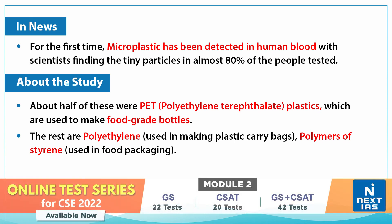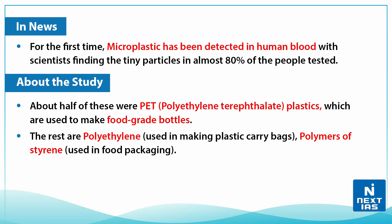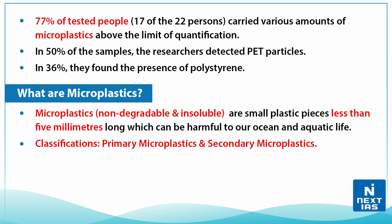About half of these were PET, that is polyethylene terephthalate plastics, which are used to make food-grade bottles. The rest are polyethylene, generally used in making plastic carry bags, and then we have polymers of styrene used in food packaging. In this study, 77% of the people tested — that is 17 out of 22 people — carried various amounts of microplastics above the limit of quantification.